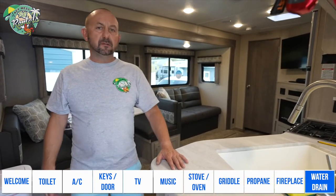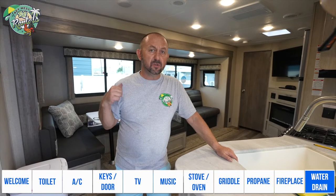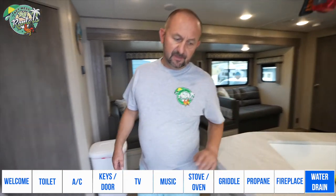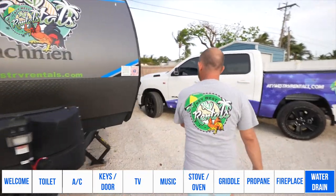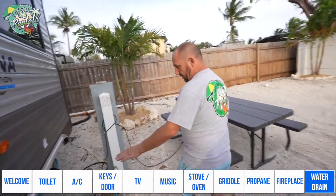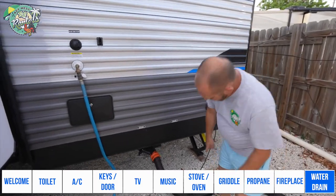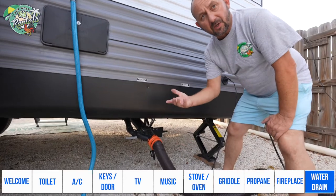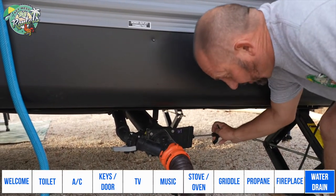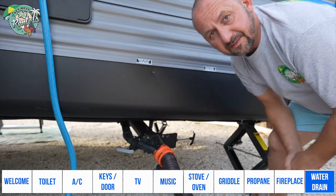If you notice water is not draining in the sink or bathtub, you need to pull out the valves outside the trailer. Walk outside and go to the back. Some trailers have two connections, some have one. Underneath the trailer you will see a connection — if the valves are closed, that's why water isn't draining. One valve is for the toilet, and one is for the bathroom and kitchen. Just pull them open and leave them open. Problem solved.